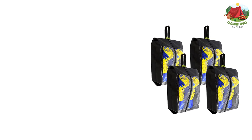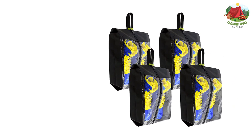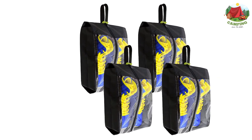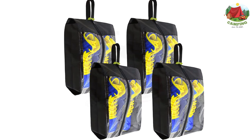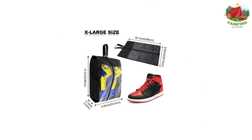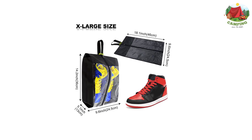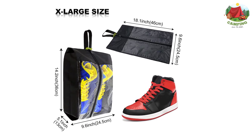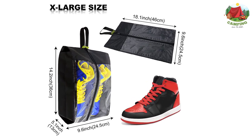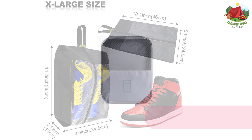The brand also offers extra large sizing which fits up to a size 14 shoe. The transparent window design makes it easy to identify items inside without opening all the bags, saving time. The travel shoe bags measure 14.2 inches long by 9.6 wide by 5.1 high, and are perfect for both women's and men's shoes.